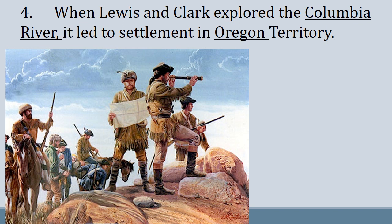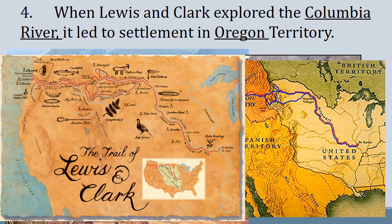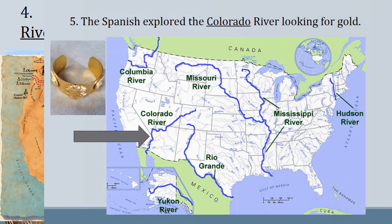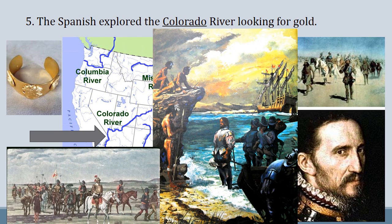Lewis and Clark explored the wilderness of America by traveling up through the Columbia territory, going where few white men had ever been before. Their trek through the wilderness led them to the Oregon territory, but they would have only gotten there by following the Columbia River as their route. You can see these maps showing the Columbia River leading to Oregon territory.